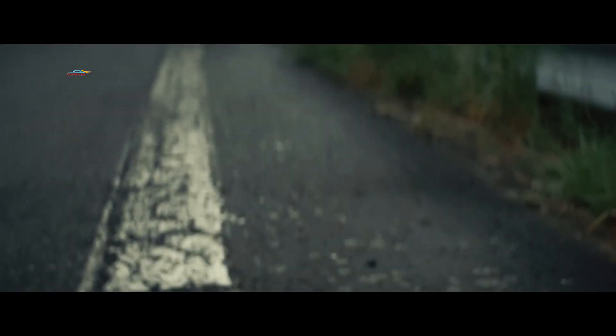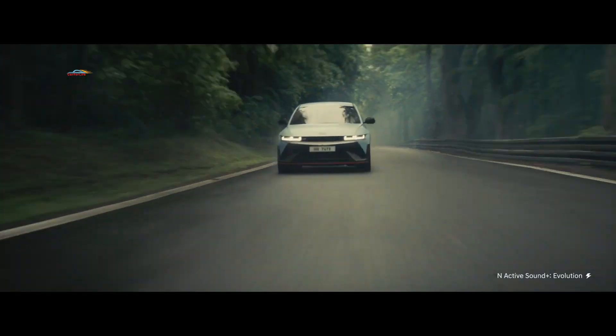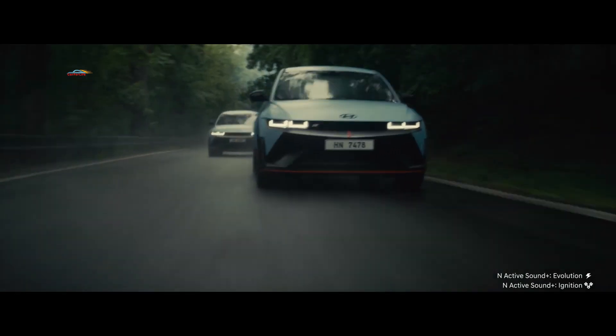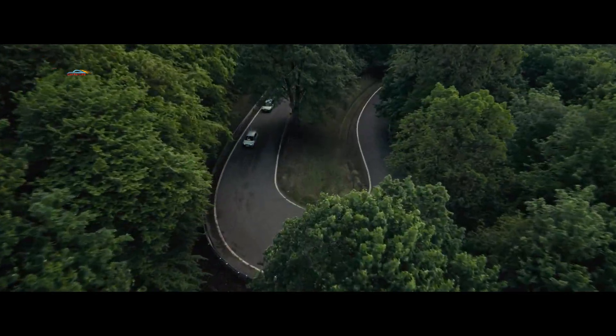Hyundai пока не объявила цены на IONIQ 5N, который должен поступить в продажу в начале 2024 года. Компания также ещё не открыла новый модельный ряд электромобилей — эта информация станет доступна в ближайшие месяцы.